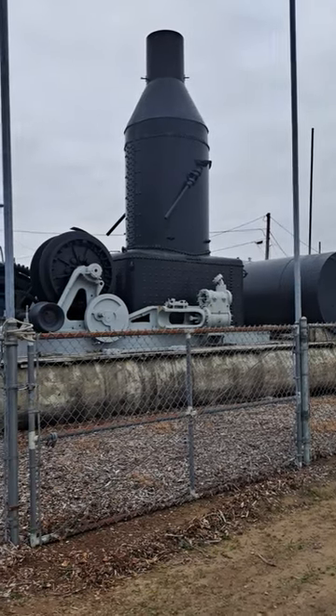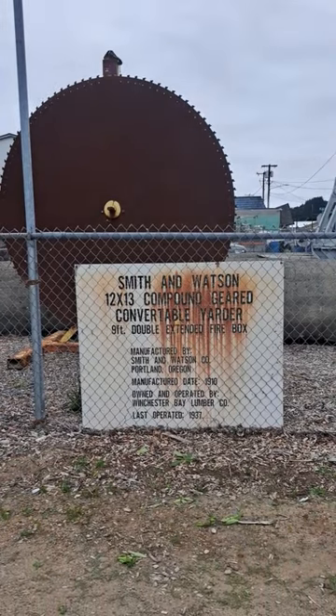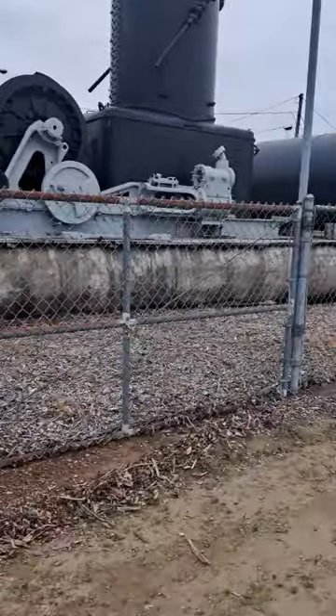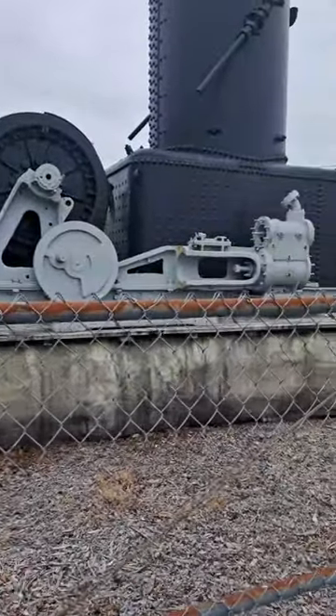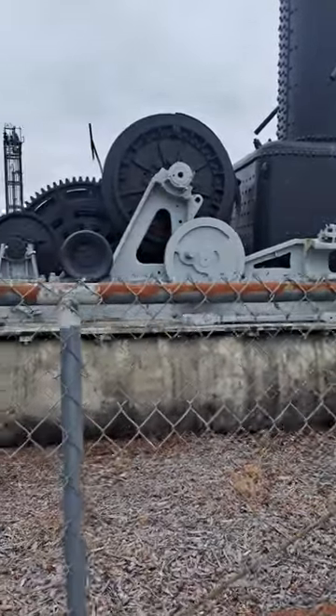Here we have a Smith and Watson 12 by 13 compound geared convertible yarder — a big old steam-powered logging donkey. Those would have been logs that size that was sitting on back in the good old days. She had two pistons, one on each side, driving with gears and the bulwarks.